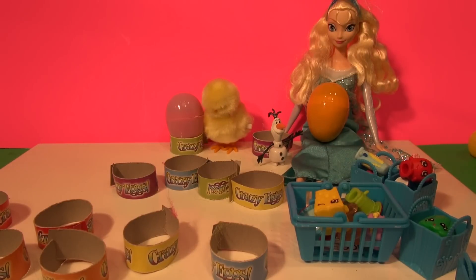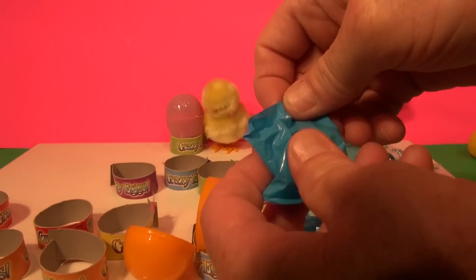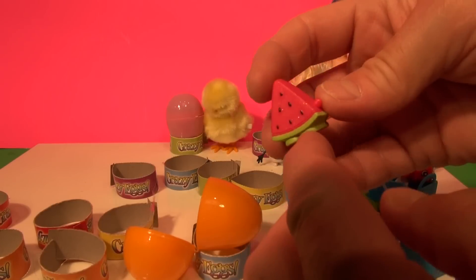One. Thank you very much. Oh, it's wrapped. Let's see what that is. Oh, look at that.